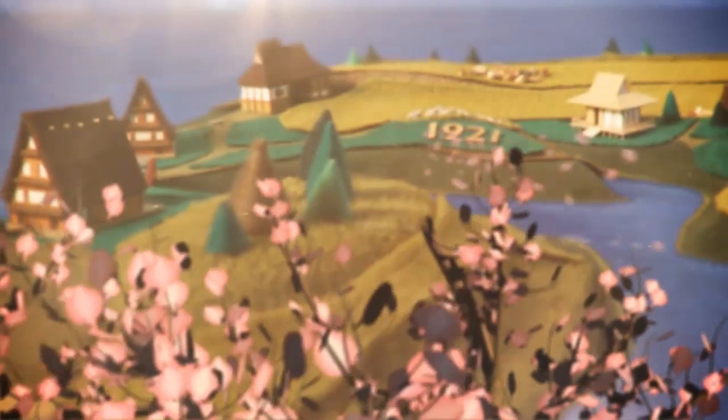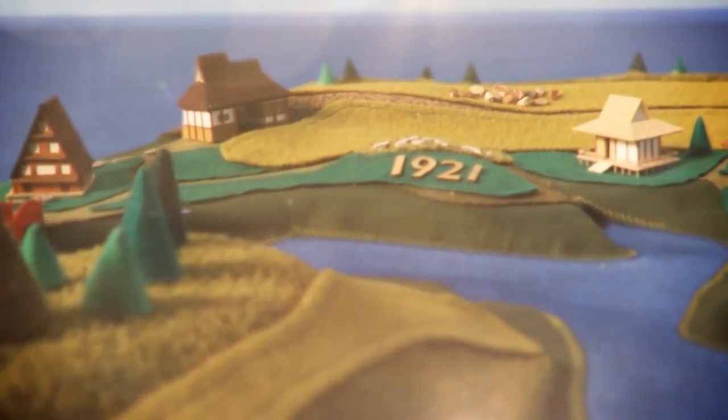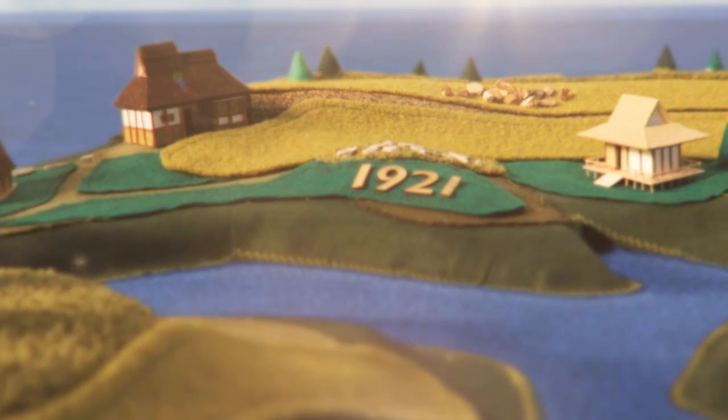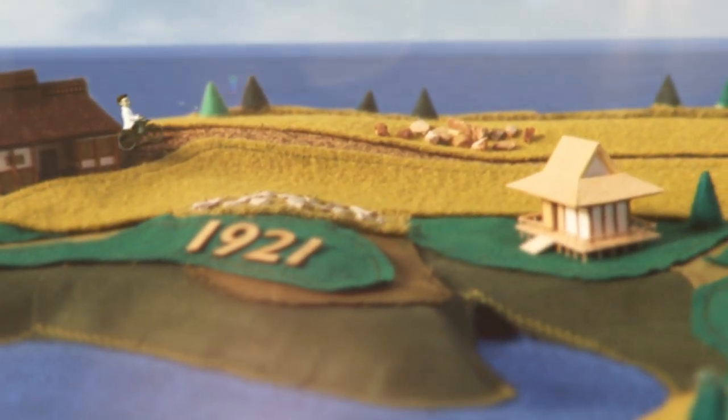At Yakult, we have a special story to tell that we'd like to share with you. It begins in the early 20th century, 1921 to be precise. That was the year that an ambitious young man began to study medicine at Kyoto University.